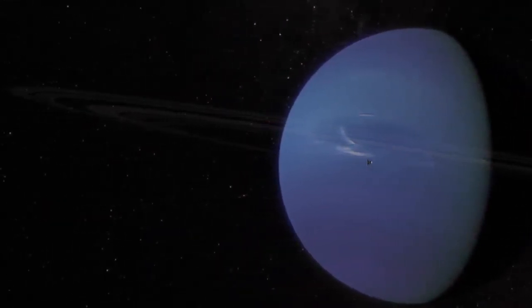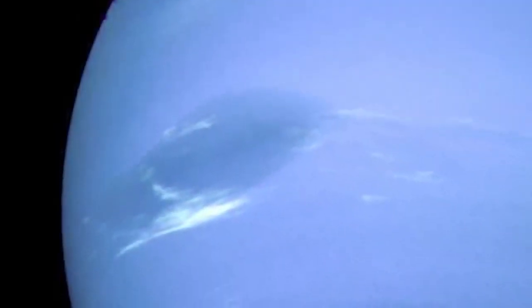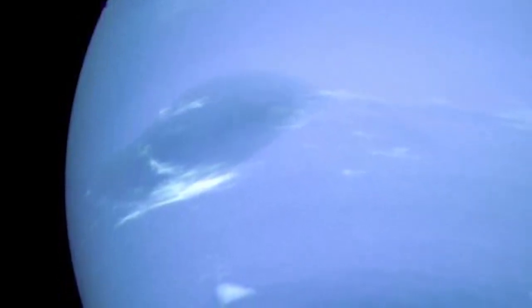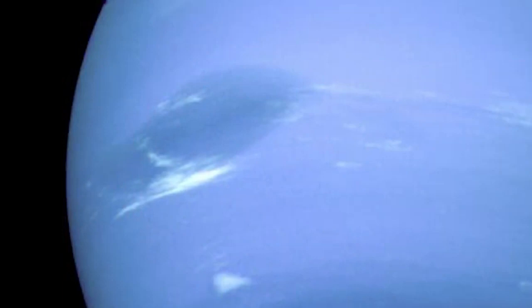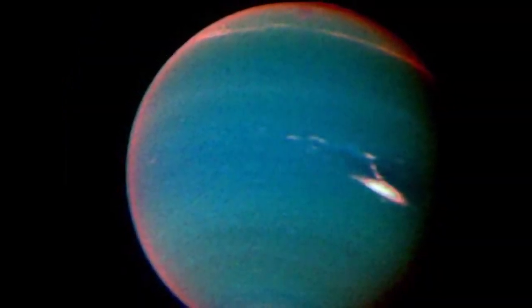Voyager 2 passed Neptune at 3,000 miles (4,800 kilometers) above the ice giant's cloud tops, detecting an active atmosphere with winds exceeding 680 miles per hour (1,100 kilometers per hour) — the fastest recorded on the entire voyage. Hydrogen and helium were the most abundant elements, like other gas giants, but the planet's stunning cobalt-blue appearance was once again due to methane.